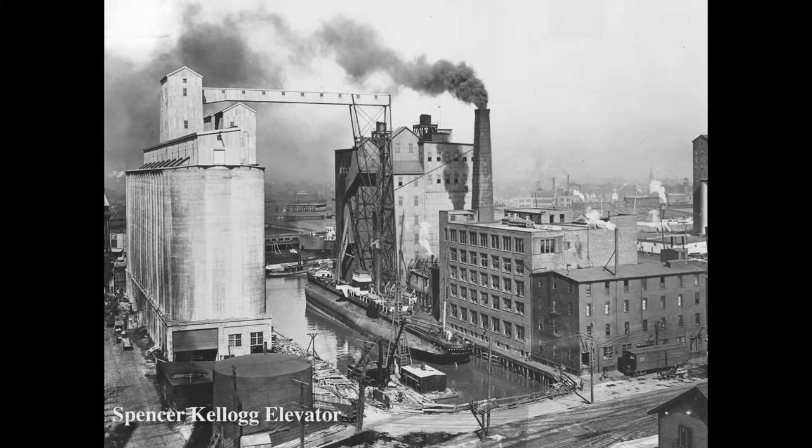The city of Buffalo has always been known for its rich industrial history and its role as a major American port city. Located at the mouth of Lake Erie, Buffalo was chosen to become the terminus of the now legendary Erie Canal. After its completion in 1825, it only took seven years for the once small Buffalo Creek settlement to become a thriving center of trade.